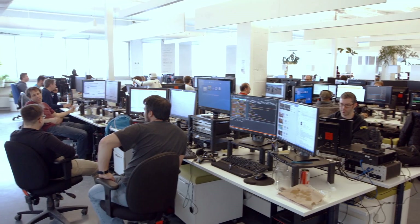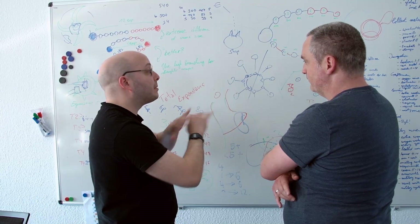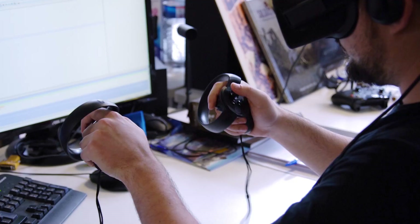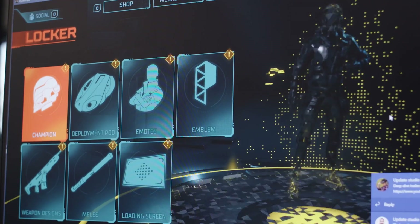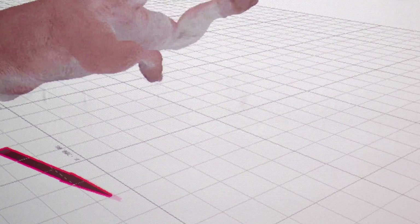At Ubisoft we are constantly working to develop new technologies that will generate ever more realistic worlds, improve the player experience, as well as provide the best tools to our creators. We want to introduce you to three emerging technologies that we draw upon at Ubisoft to continue creating the future of gaming.